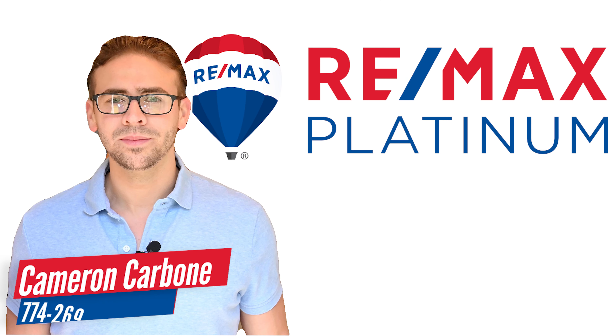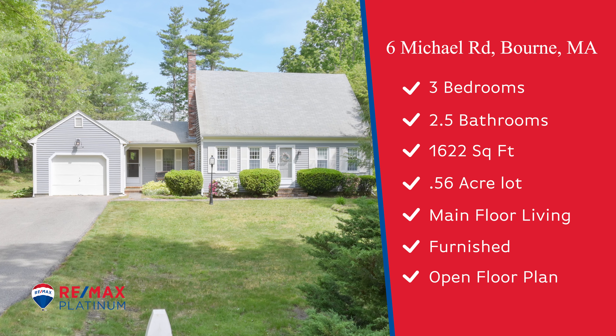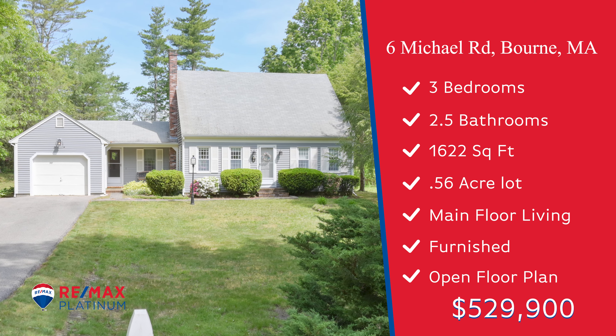Hey guys, this is Cameron Carboni from RE-MAX Platinum. I'm here today at 6 Michael Road, Picassette, Mass. This three bed, two and a half bath, traditional Cape style home includes over 1,600 square feet of livable space and sits on just over half an acre.